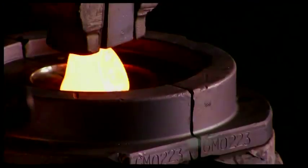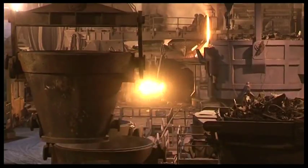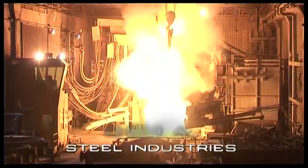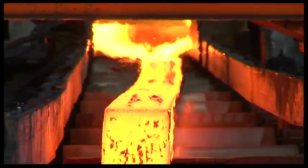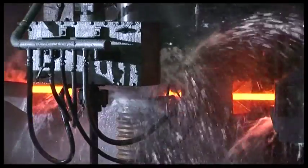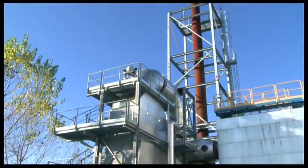Typical fields of application of the Turboden ORC modules are cement industries, glass industries, refineries, chemical and steel industries, and in general industrial fields where there is waste heat at temperatures above 100 degrees centigrade and a heat quantity of at least 2 megawatts.